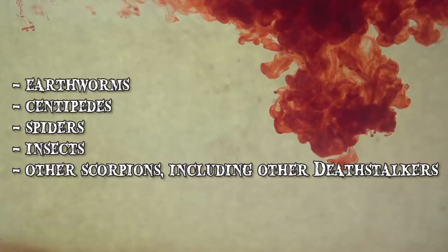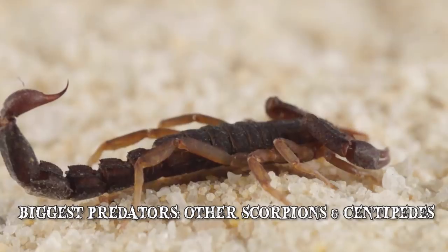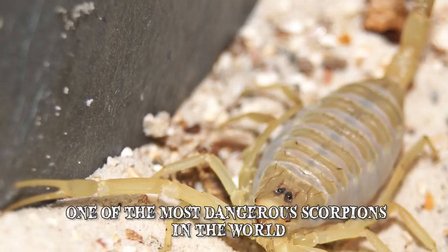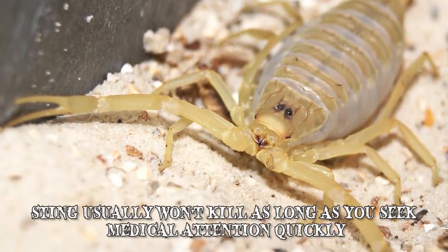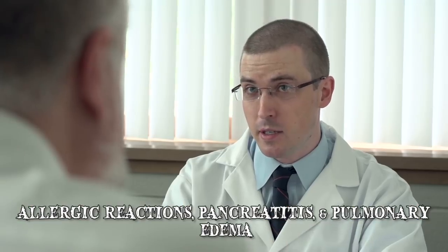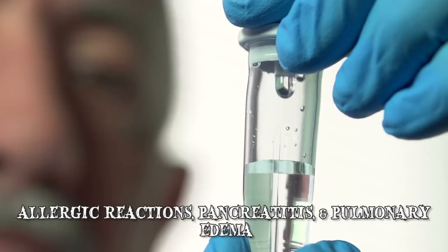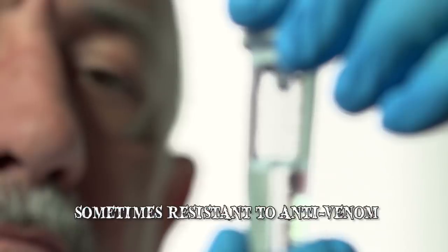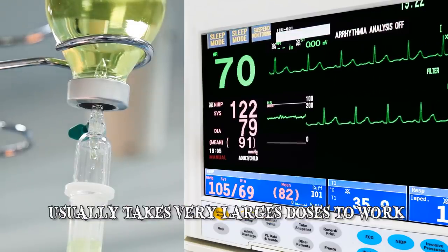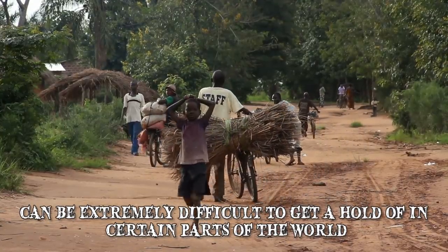Deathstalkers eat earthworms, centipedes, spiders, insects and other scorpions — including other deathstalkers. Their biggest predators are other scorpions and centipedes. Said to be one of the most dangerous scorpions in the world, its sting usually won't kill as long as you seek medical attention quickly. Side effects include allergic reactions, pancreatitis and, in severe cases, pulmonary edema. What makes this especially dangerous is that its venom is sometimes resistant to anti-venom. It usually takes very large doses for it to work, and because of local laws it can be extremely difficult to obtain in certain parts of the world.